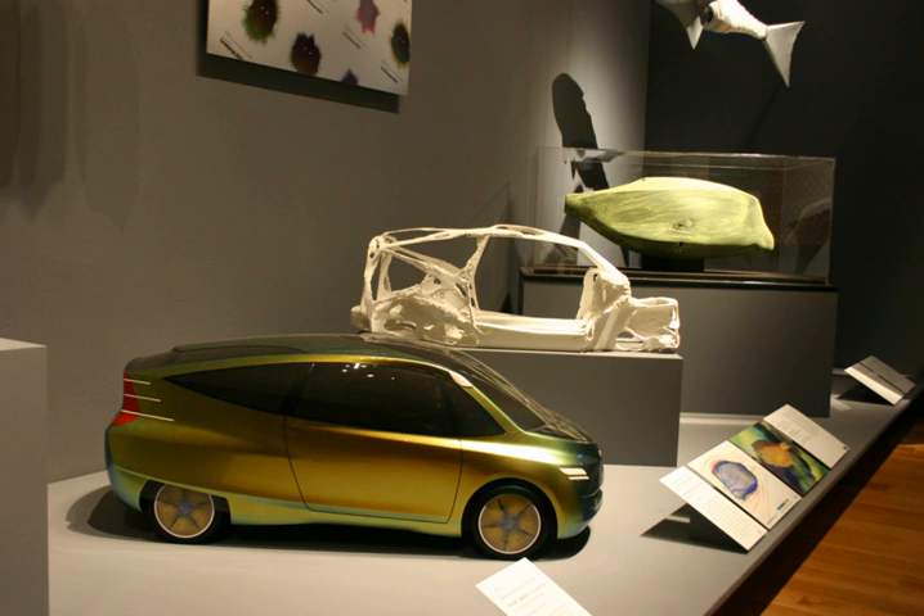The exterior design was modeled after the yellow box fish, Ostracione cubicus, a marine fish that lives in coral reefs. Mercedes-Benz decided to model the Bionic after this fish due to the supposed low coefficient of drag of its body shape and the rigidity of its exoskeleton, which influenced the car's unusual looks. It was believed that the shape of the box fish would improve aerodynamics and stability. The rear wheels are partially fitted with plastic and it is considered a lightweight vehicle. Mercedes-Benz reported a drag coefficient of 0.19.